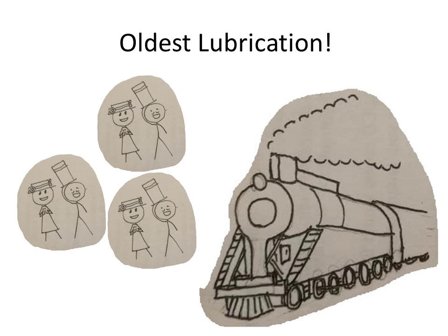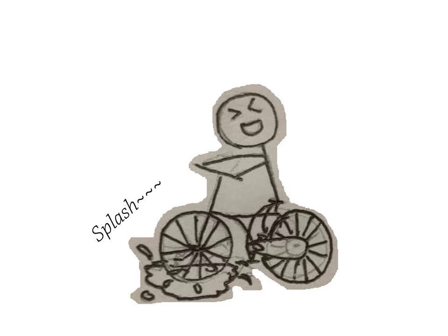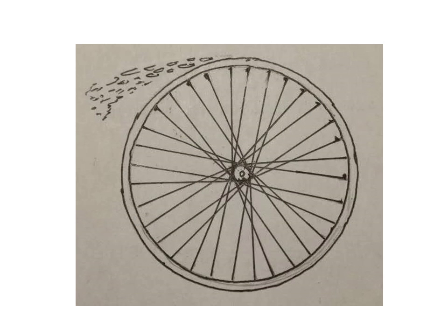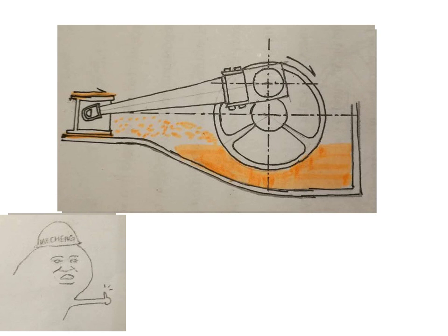Splash lubrication is the oldest lubrication in engines that run at very high speeds. So what is splash lubrication? I believe you all had fun pedaling through puddles when riding a bicycle. Have you noticed how water flies from the front wheel? Since there are also wheels inside engines, engineers thought it may be easier to just fling the engine oil with those wheels. That is the earliest version of splash lubrication.